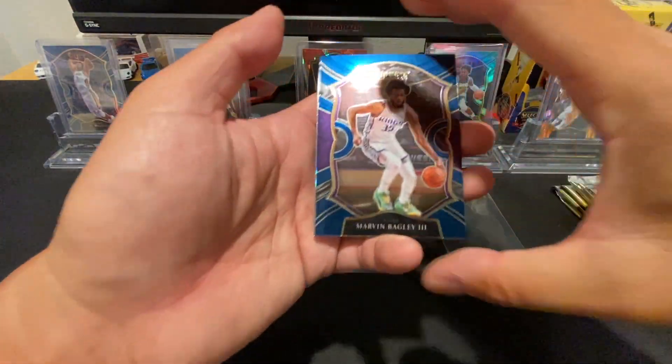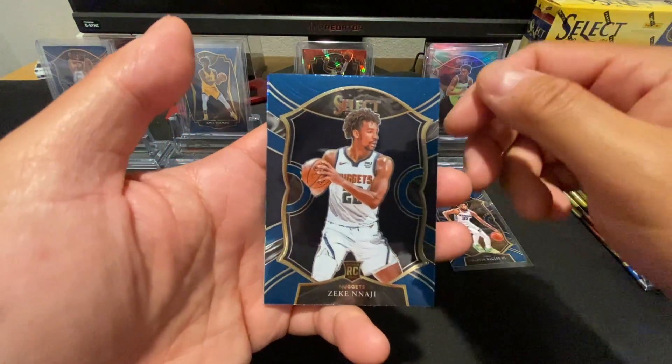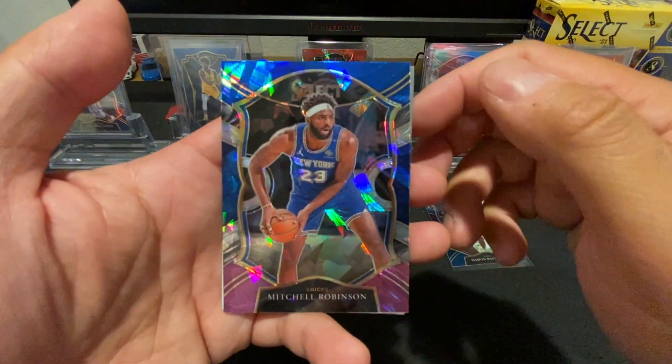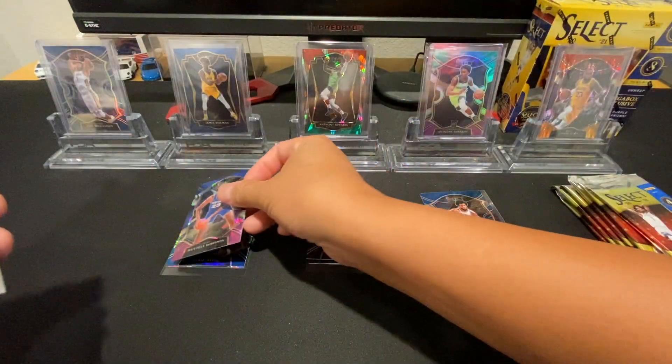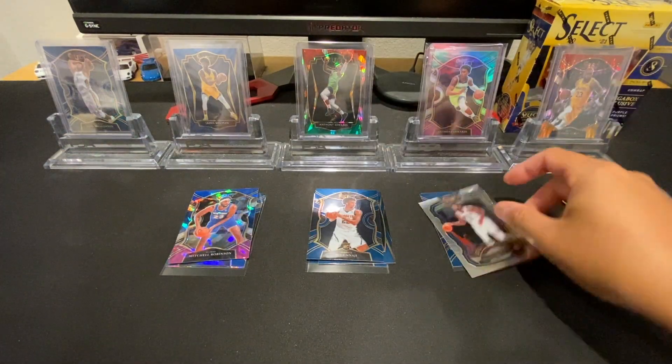Pack 2: Got Marvin Bagley, Zeke Naji for the umpteenth time, a Mitchell Robinson cracked ice, and a Joel Embiid Select Company — my bad, not Selections, Select Company.